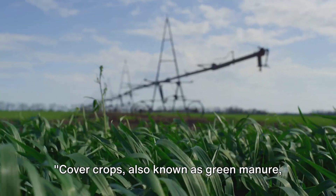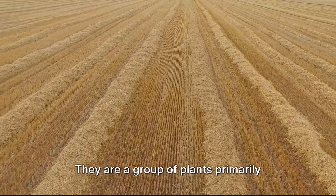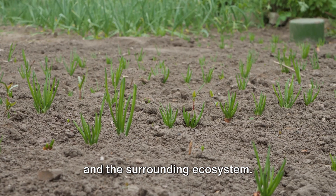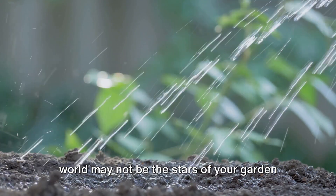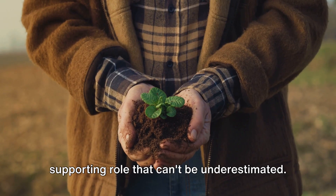Cover crops, also known as green manure, are a gardener's secret weapon. They are a group of plants primarily grown not for harvest, but for the numerous benefits they bring to the soil and the surrounding ecosystem. These unsung heroes of the agricultural world may not be the stars of your garden or farm, but they play a crucial supporting role that can't be underestimated.